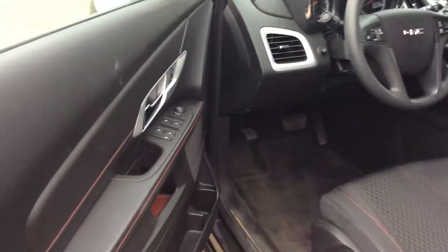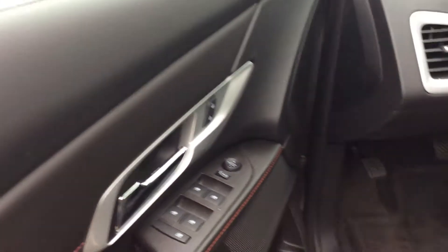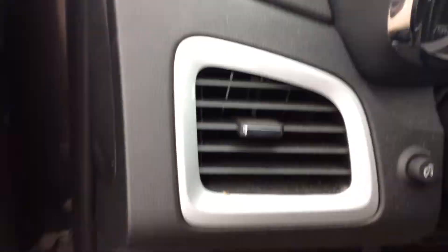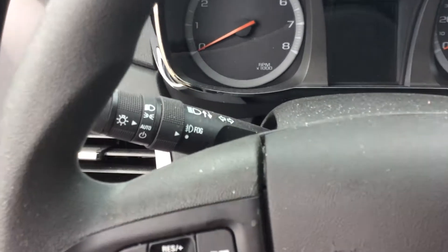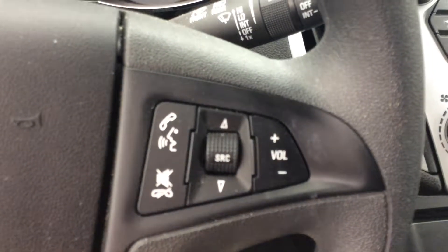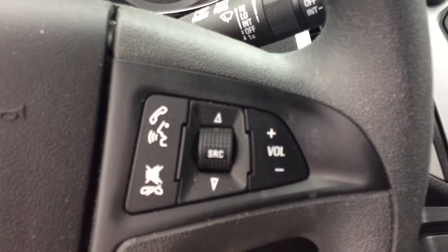Taking a look at the driver's area, I'm going to have the power windows, locks, and mirror controls, and I also have the power lumbar support on the seat. Inside the vehicle, I'm going to have the cruise control right on the steering wheel. The headlights are automatic, and over here I'm going to be able to operate my cell phone and radio controls.